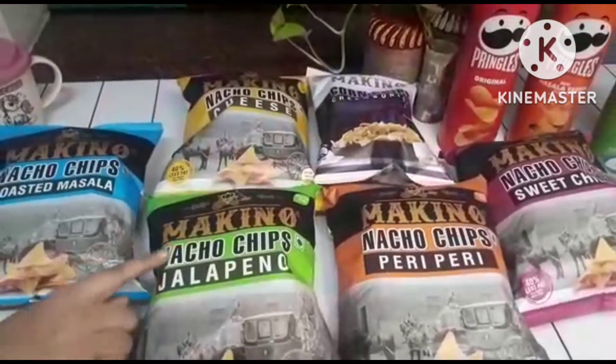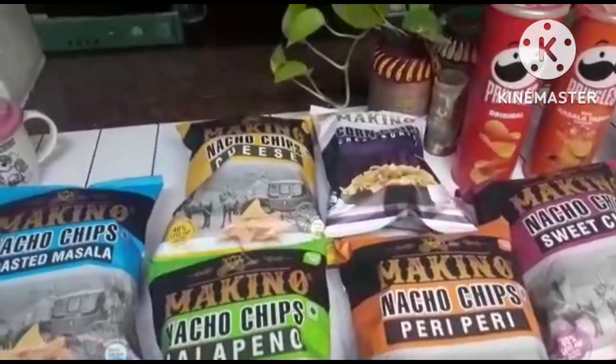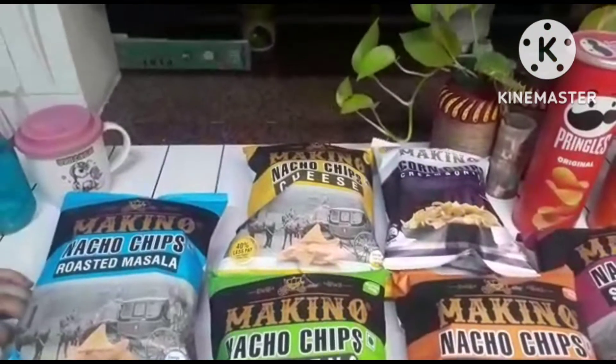Then we have Makinos jalapeno chips. I really like this flavor because this is for those people who really like to eat a lot of chili.